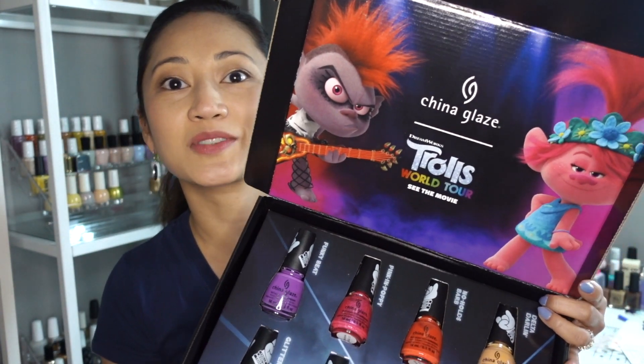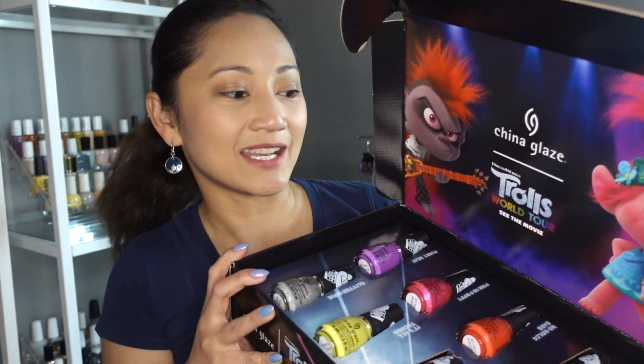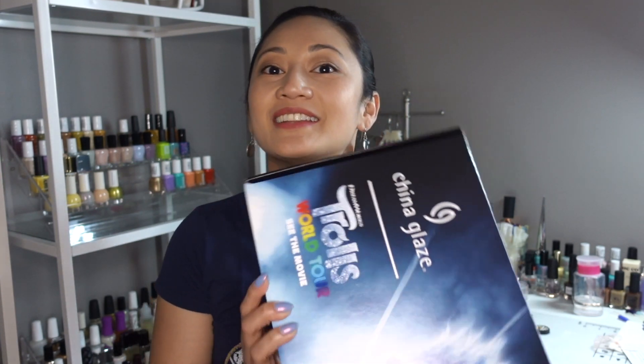And look at this box, you guys — I'm so excited! My daughter loves trolls, and when she saw this, she was like, 'Oh my god, mommy's not a toy.' I'm like, 'No, it's mommy's toys.' But yeah, I'm just so stoked to get this package from China Glaze and for having won this giveaway. I'm on a roll — I really have had a lucky streak.